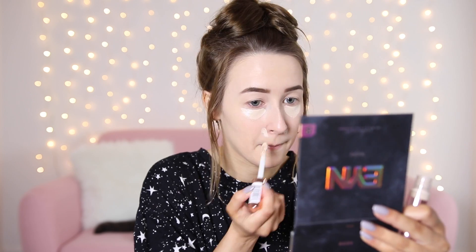So for concealer, I'm going to use the good old Revolution Conceal and Define. I'm just going to pop a little bit of this under my eyes and around my nose. I can't tell if my face is a little bit lighter than the rest of me — I feel like maybe it's a tiny bit too light. So what I'm going to do is add an absolute ton of bronzer later in the video, so for now just ignore that.